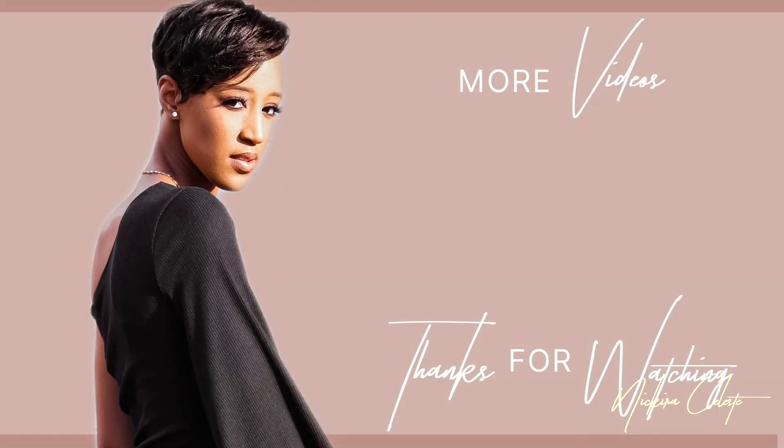That is all I have for you today. I want to thank you guys so much for watching. Make sure you subscribe before you leave and I will see you guys in the next one.